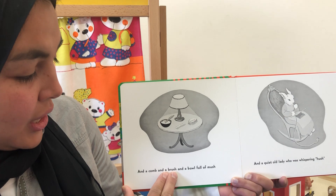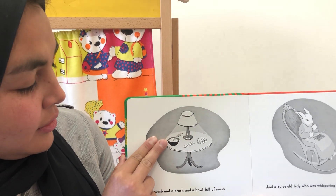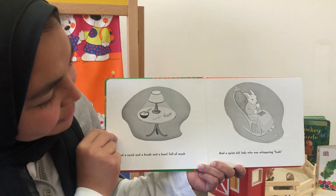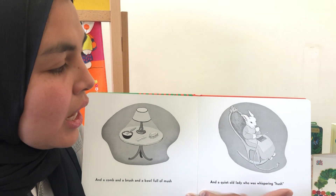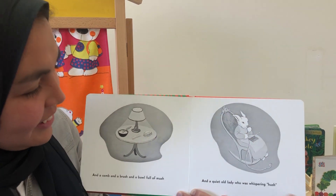Brush. Mush. Hush — they rhyme again! And a quiet old lady who is whispering... hush. Shhh.